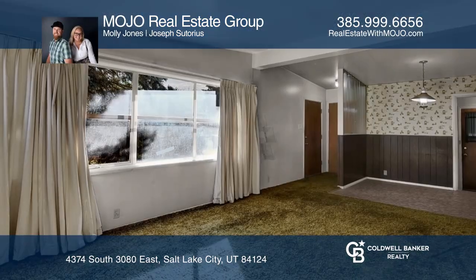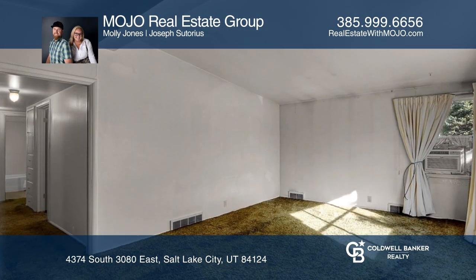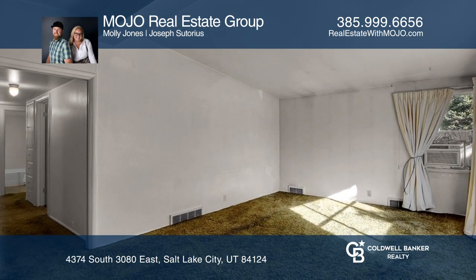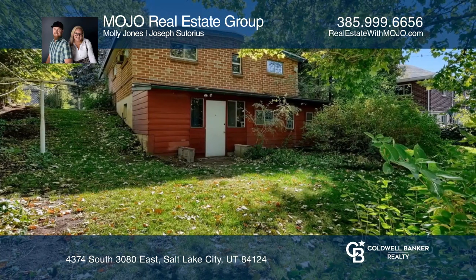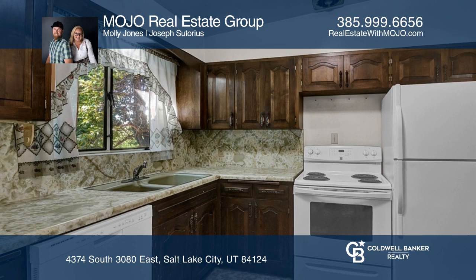Opportunity knocks at this untouched mid-century home with vaulted ceilings and original hardwoods waiting beneath the carpets. Sited in an unbeatable location, you'll enjoy Mount Olympus views from the front porch.